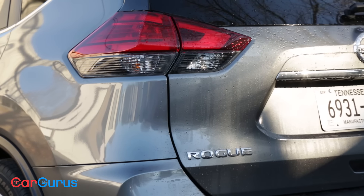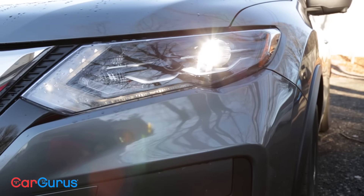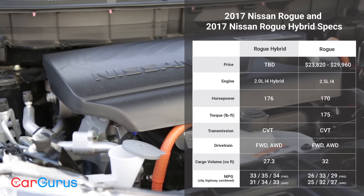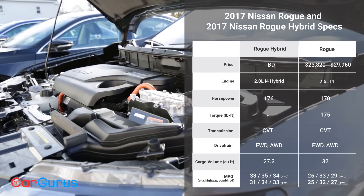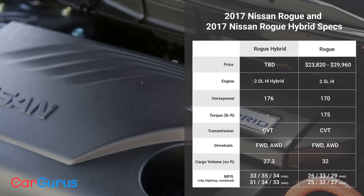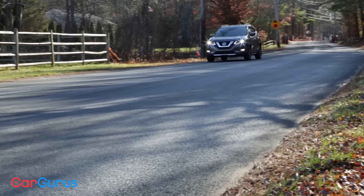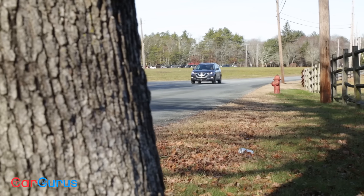While the traditionally driven Rogue is powered by a 2.5-liter four-cylinder making 170 horsepower, the Hybrid features a different setup. A 2-liter gas engine pairs with a 30-kilowatt electric motor to generate 176 horsepower, managed by Nissan's X-Tronic CVT transmission. The horsepower gain isn't noticeable, but the Hybrid's fuel efficiency gains are. Front-wheel drive Rogue Hybrids should hit 34 miles per gallon in combined driving, with all-wheel drive stealing only one mile per gallon.